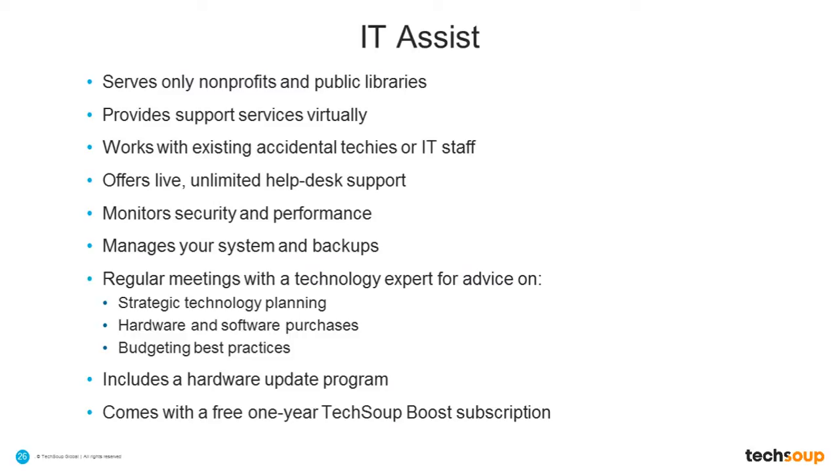It's offered live within standard business hours, and then there's a ticketing system for 24-hour support. Any urgent issues get handled immediately. The service mostly monitors the security and performance, manages the backups, makes sure all of your data is backed up every day. We know this is a really critical problem, particularly we saw this as a big problem with nonprofits in areas of the country where you experience disasters, earthquakes, hurricanes, snowstorms. We've had a lot of nonprofits come to us over the last couple of years having lost all of their data.